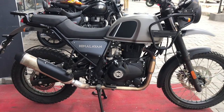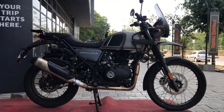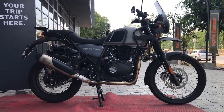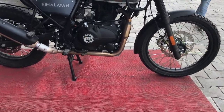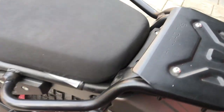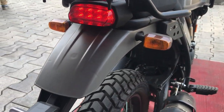Himalayan ke dimensions ki baat ki jaye to length mein 2.2 meter, width mein 0.8 meter, aur height mein 1.4 meter hai. Is bike ka wheelbase 1.4 meter hai, aur curb weight lagbhag 199 kg — yaani karib 200 kg ki weight hai bike ki.